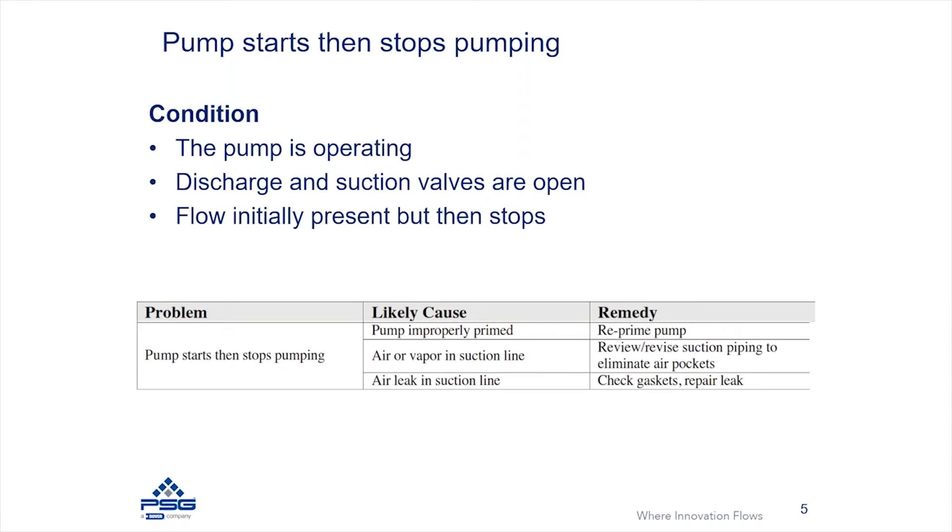There's also an opportunity for a system to begin operating, but then it's going to stop pumping. Just to frame what this is referring to: you have a pump and it's operating, valves are open, and the pump and system initially sees flow through the pump and through the system, but then for some reason the flow stops through the pump.